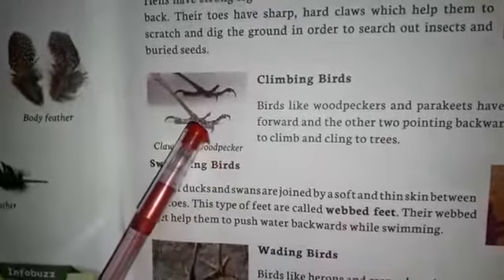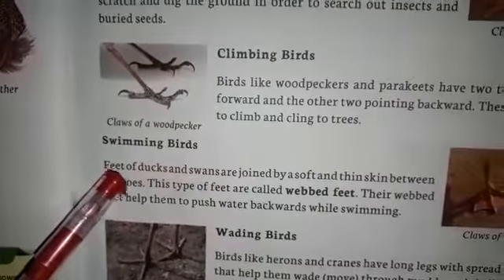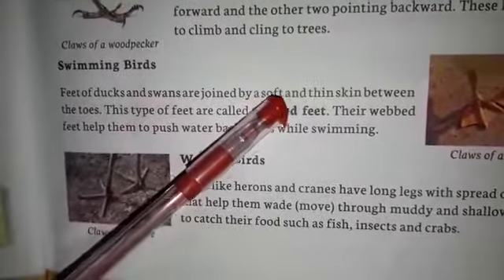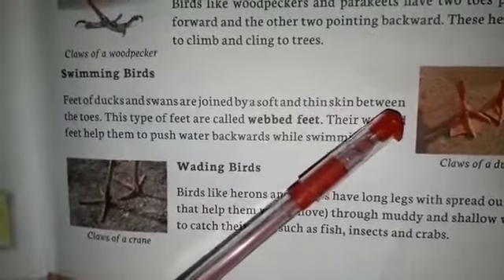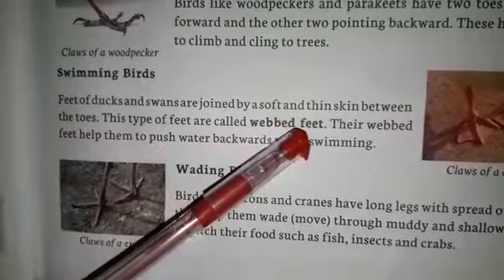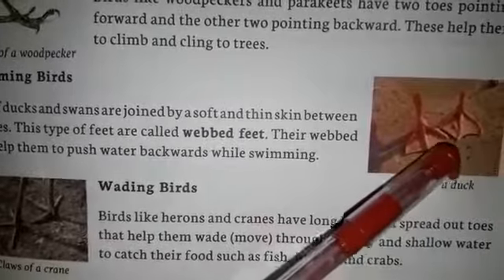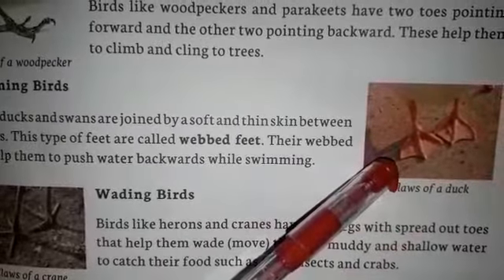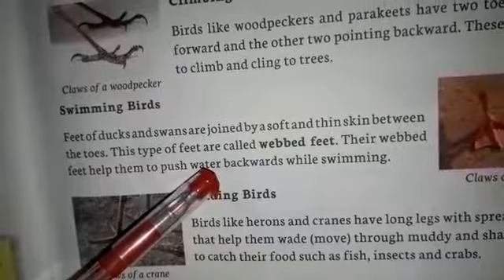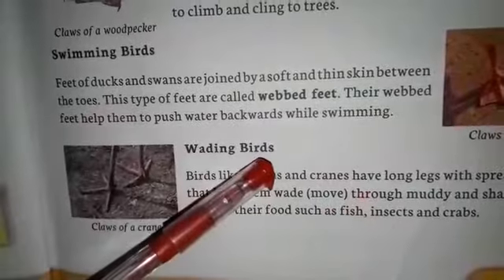Swimming birds. Feet of duck and swan are joined by a soft and thin skin between the toes. This type of feet are called webbed feet. Look at here - claws of duck. Their webbed feet help them to push water backward while swimming.